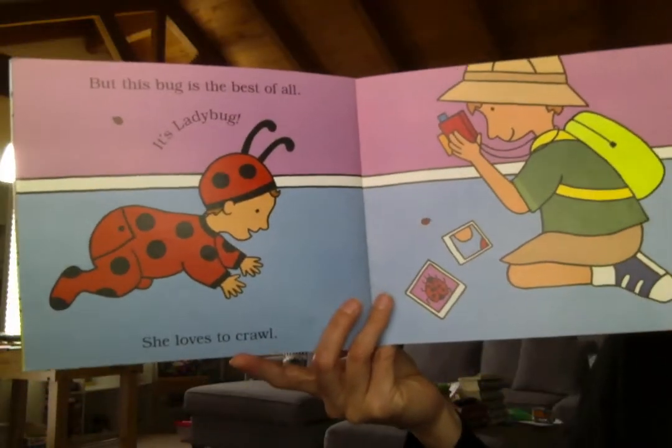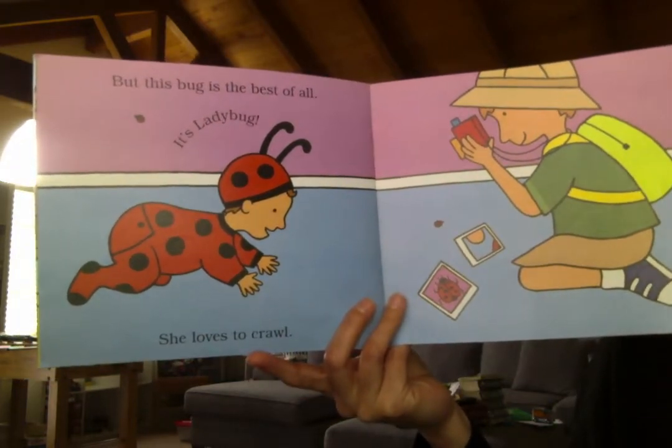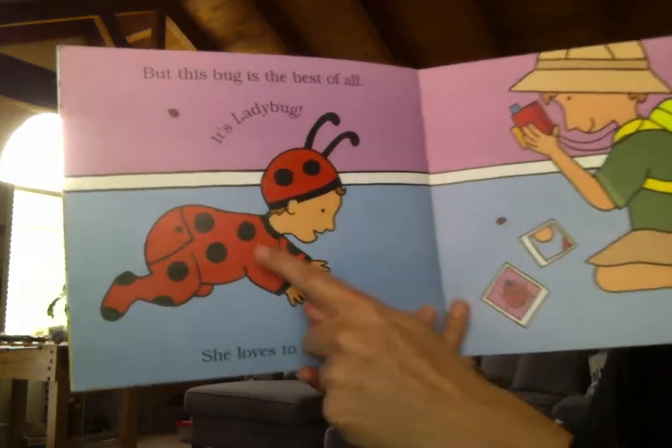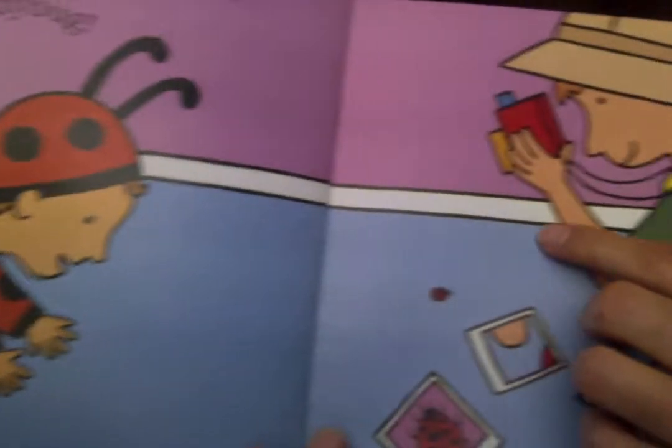That's so silly. But this bug is the best of all. It's Ladybug — she loves to crawl. That's not a bug, that's his sister. He's taking her picture.